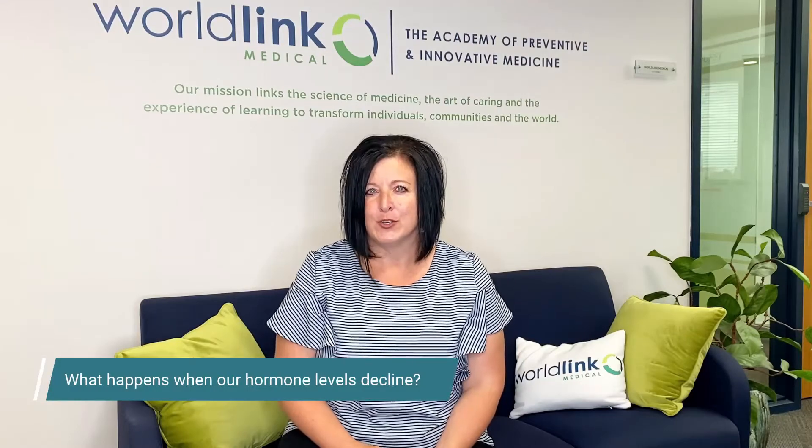When our hormone levels decline, our bodies can go through changes in response to those reduced levels of hormones that are no longer being produced. As a result, our skin can thin, our bones can thin, and we see a lot of other changes that result in different systems in our bodies as well.